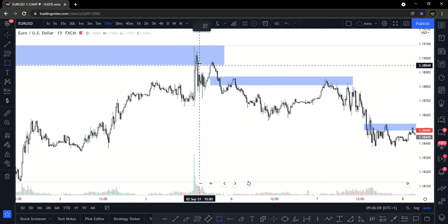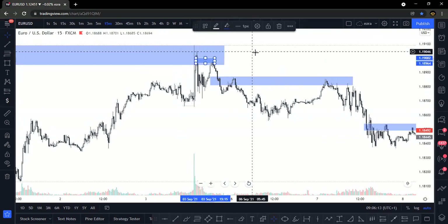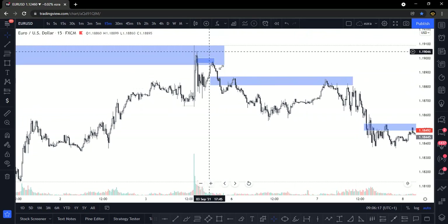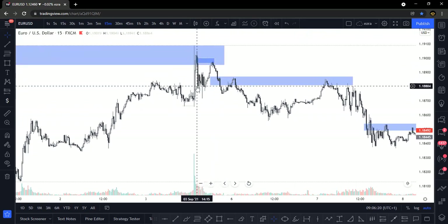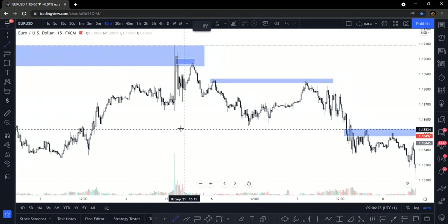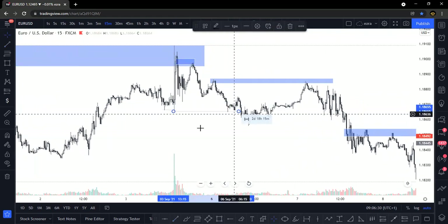The first sell that happened was here, instantly after the news came into play. I missed the entry by 0.3 pips. As I missed the entry from there, I didn't care to join any longer. I just waited for it to take this low — which is patience, and patience is very, very important in trading.